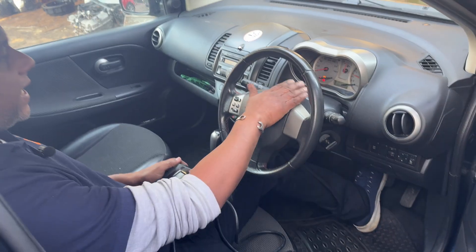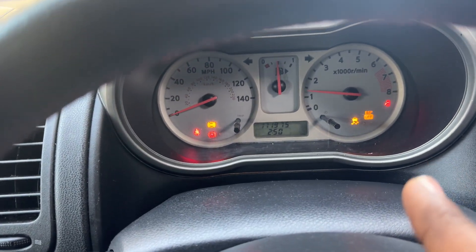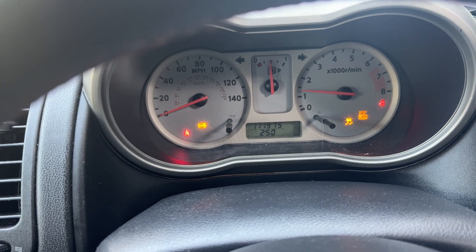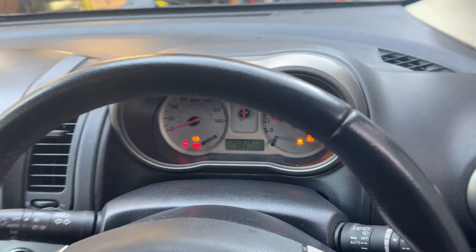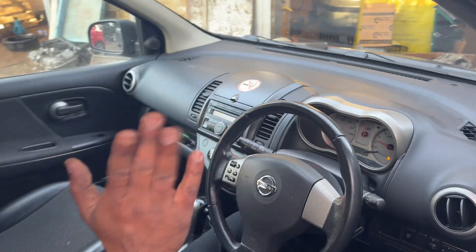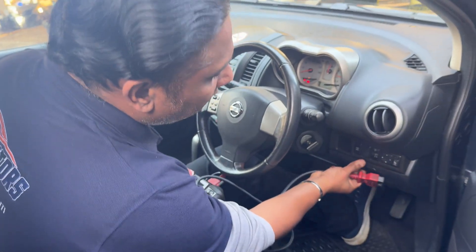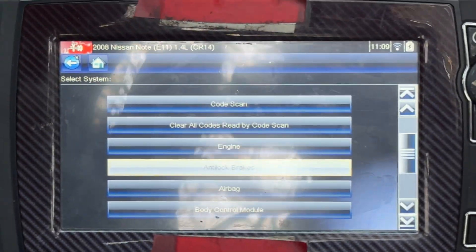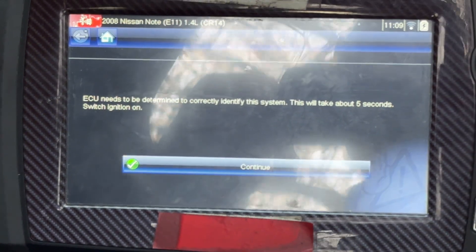Have a look at the dashboard — ESP off, traction control light on, and ABS light on. I'm going to lower the parking brake. It's gone. Basically, ABS, traction control, and ESP lights were on. I'm going to plug in my computer. This is a 2008 Nissan Note. I'm going to check the anti-lock brake system because the ABS light is on.